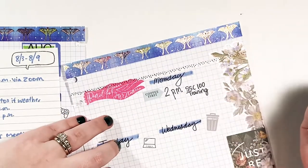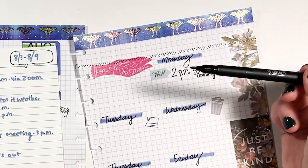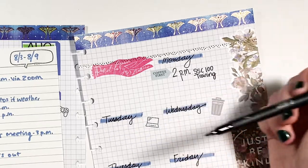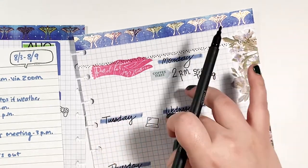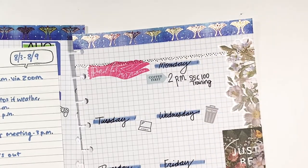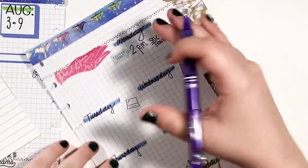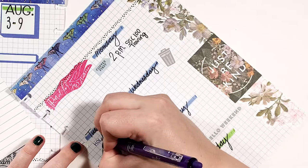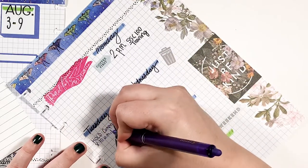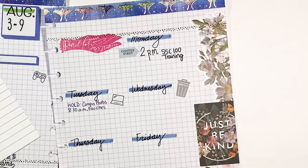I always struggle with whether to write 'via Zoom' — isn't that kind of obvious at this point? I'm not going to write it. So Tuesday, I have something that may or may not happen because the weather forecast is kind of up in the air and it involves me taking photos outside. I'm thinking about using a sticky note for that appointment because if it moves, I can just peel it up. I could always use an erasable pen — maybe I'll do that. The only erasable pen I currently have is this purple one, but it kind of goes, so I'm going to write it in.